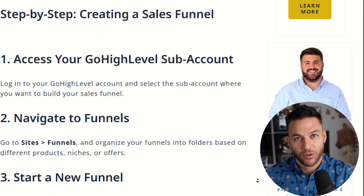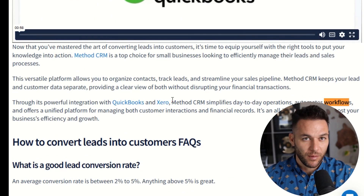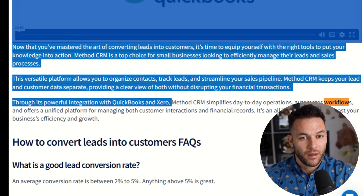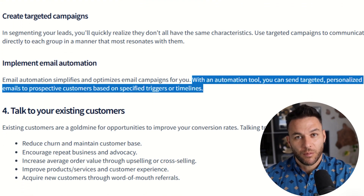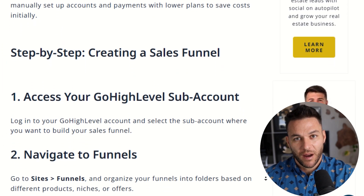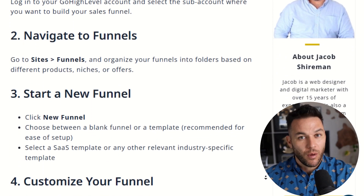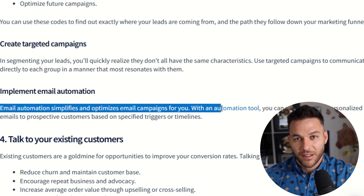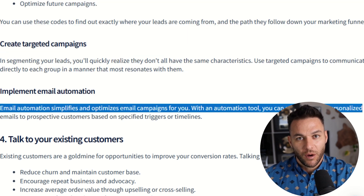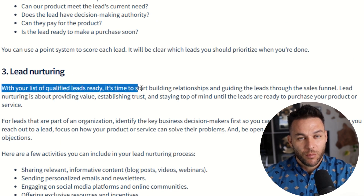Here's where High Level becomes absolutely insane — the automation capabilities. Most people build a funnel and then manually follow up with every single lead, which is exhausting and doesn't scale. With High Level, you set up automated workflows that do all the heavy lifting: welcome emails that go out instantly when someone opts in, SMS messages that remind people about appointments, and lead assignments that automatically route hot prospects to your sales team. For example, if someone fills out your form at 2 a.m., they get a welcome email immediately, then a text message an hour later, then another email the next day — all without you lifting a finger.